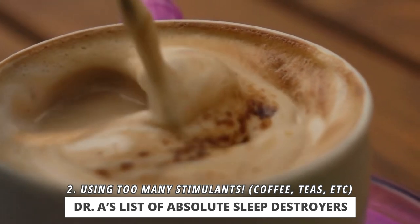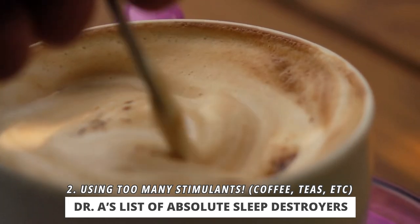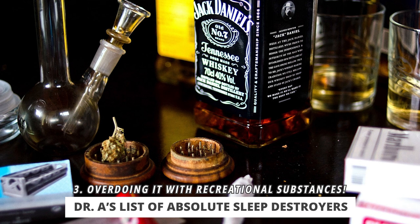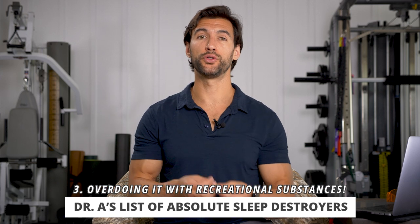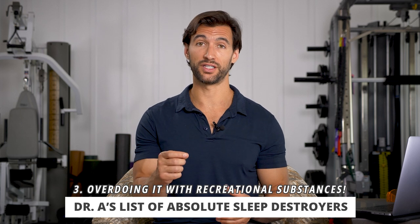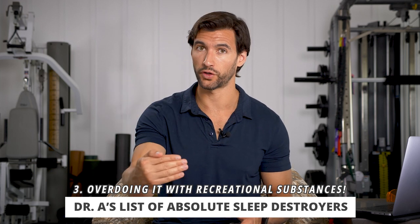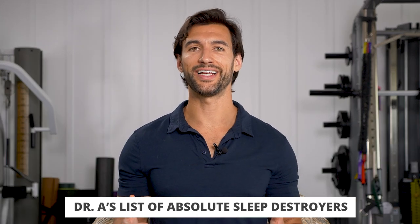We all know stimulants — coffees and teas. Make sure you're having those earlier in the day, probably not in the afternoon if you're having sleep troubles. Consider cutting down your stimulants altogether. Also, a lot of people use recreational substances to de-stress — alcohol, marijuana, or other things. Although these make us feel relaxed on one level, they actually disrupt sleep — specifically REM sleep, the rapid eye movement sleep when we're dreaming. People who drink or smoke a lot often don't have many dreams, and this negatively affects cognitive health over the long term.